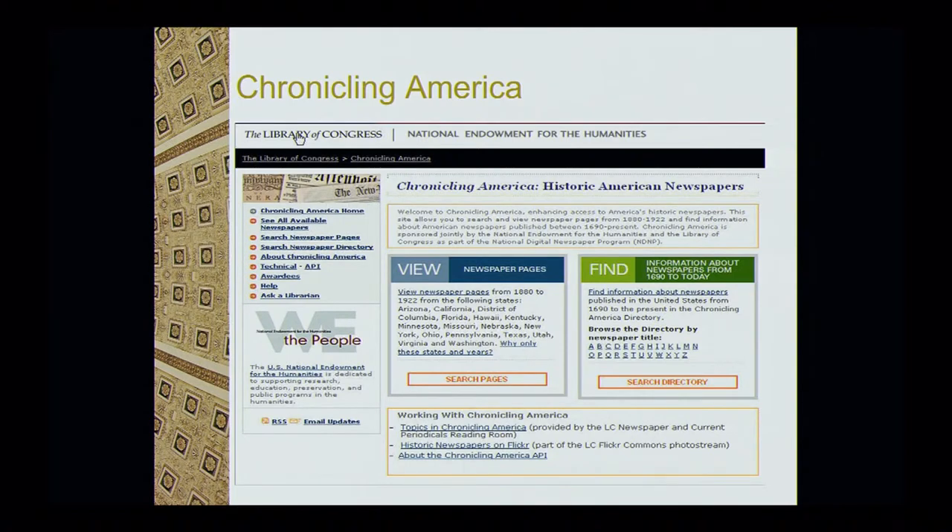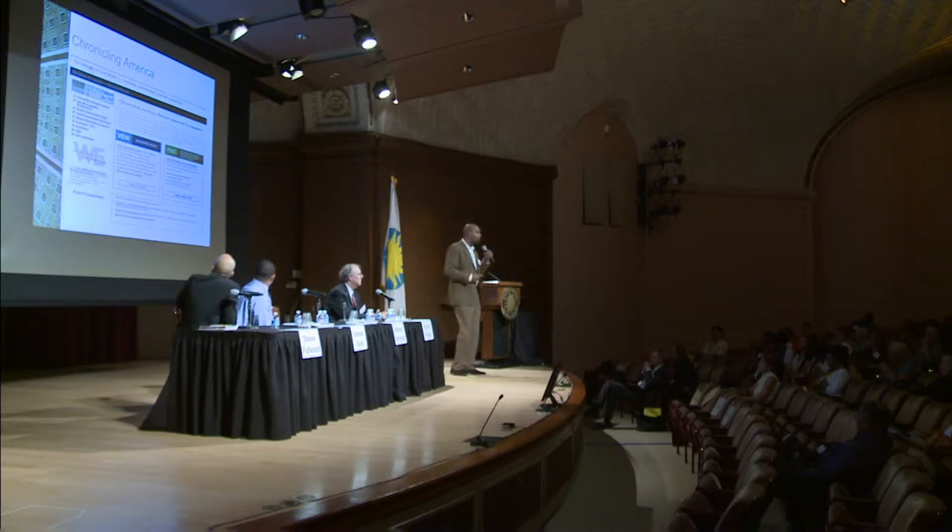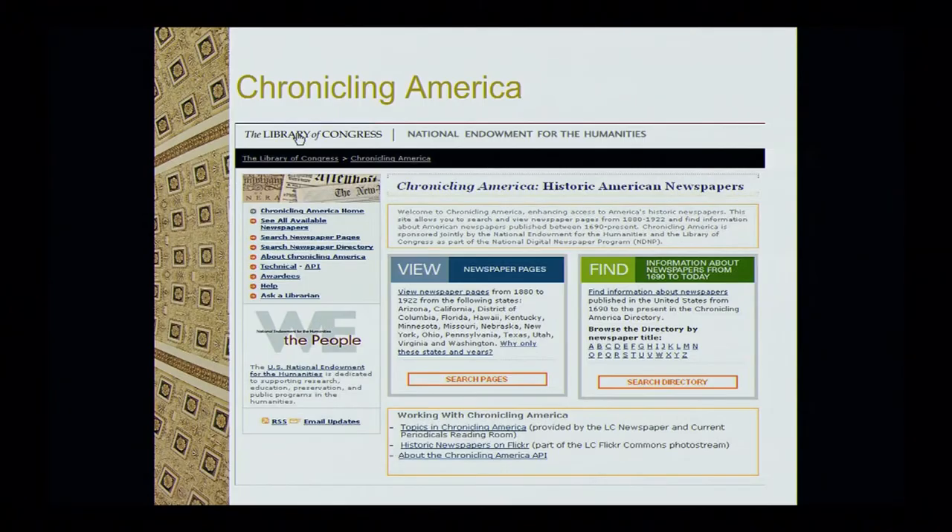We also have Chronicling America — digital newspapers from across the country. It's your smaller newspapers, not your major cities, and not every state is represented yet, but it's an ongoing project. It's all keyword searching — you can put in a name or location. You can find obituaries, marriage announcements — back in the 18th and 19th century, newspapers contained all kinds of information, much more than they do now. And if we don't have the newspaper digitized, you can look at a directory to find which repository has that newspaper. It's an excellent site, and it's free.